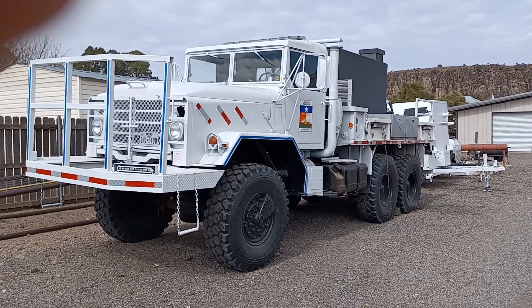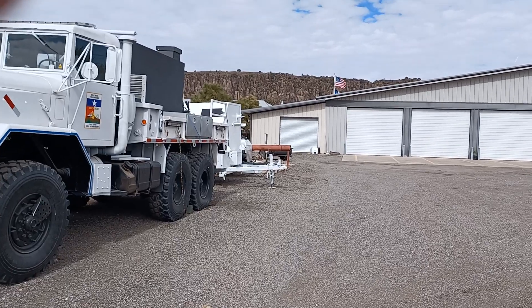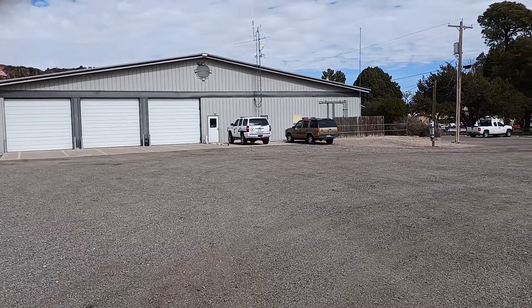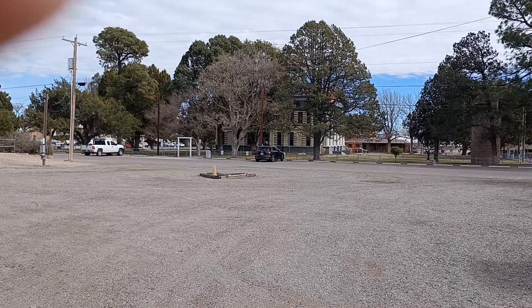Hello everybody. RV living with the Geezer. I'm up here in Fort Davis again, behind the fire department fire station. It's a volunteer fire department. There's the courthouse right over there.